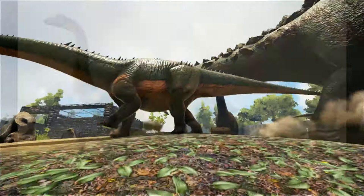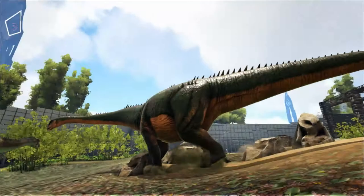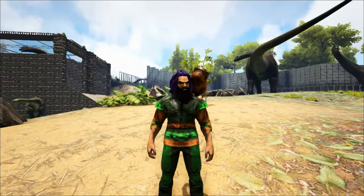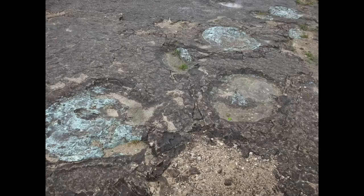19th century reconstructions of Diplodocus showed it wallowing in swamps with its legs splayed out to the side like a lizard, its tail dragging on the ground and its neck held almost vertical in an S shape. Today it seems obvious that the legs would need to be under the body — if they were held out to the side, the belly would need a trench dug under it to fit. But this idea did not take hold until the 1930s, when fossil footprint tracks of the Diplodocus were discovered which proved the legs were under the body.